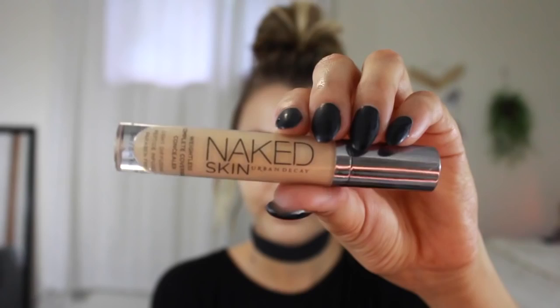I'm kind of obsessed with this concealer, so I go a little bit crazy with it. I apply it to all the high points on my face and then just blend it out with that same beauty blender.